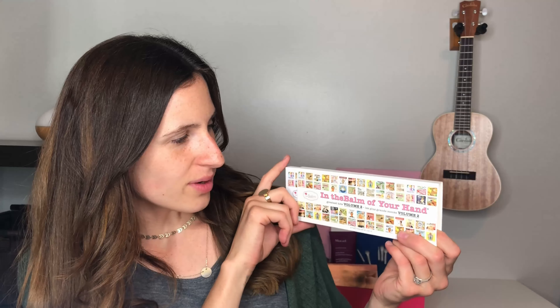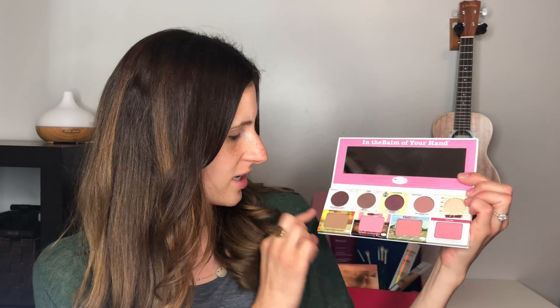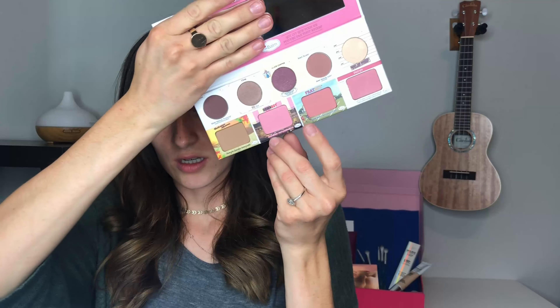For the last product in the box I am extremely excited — it's the In the Balm To Your Hand The Greatest Hits Volume 2. You have several different shades: eyeshadows, the Bahama Mama bronzer which is a cult favorite, four eyeshadows, a highlight, and three blushes and a bronzer. I'm excited to be playing with this today.